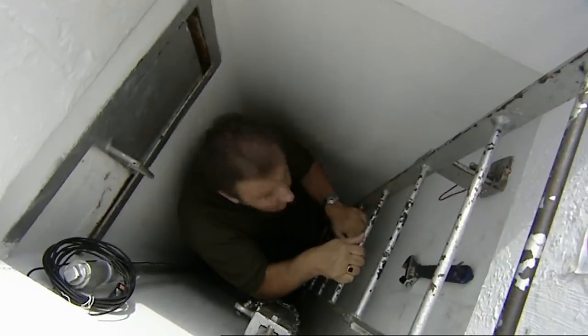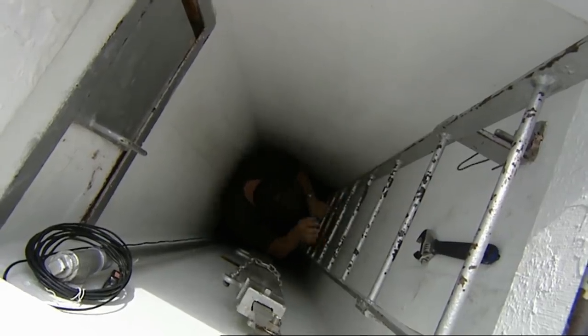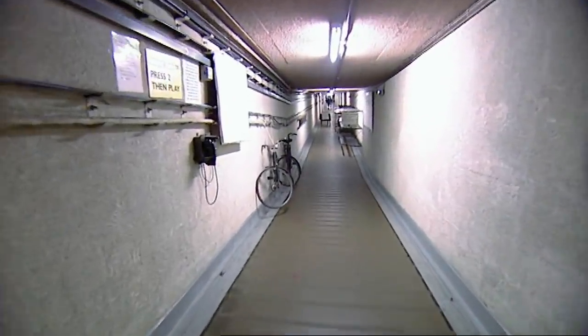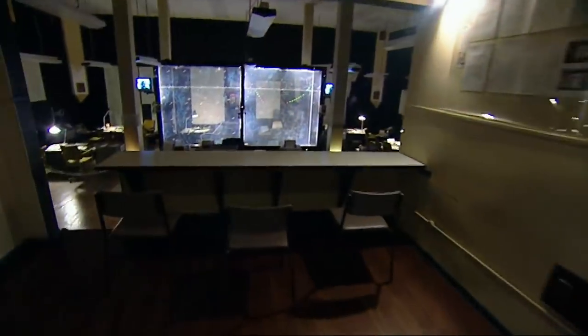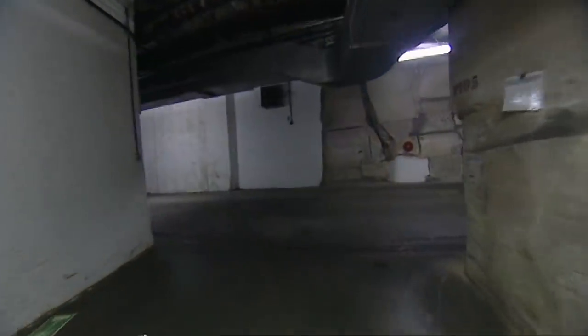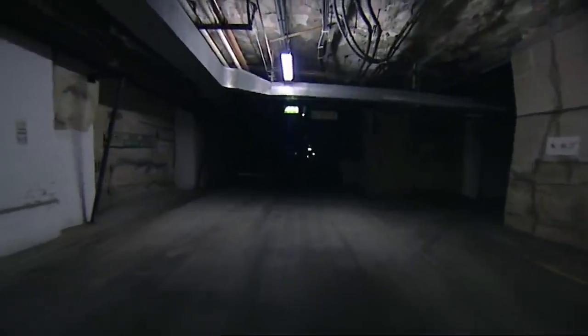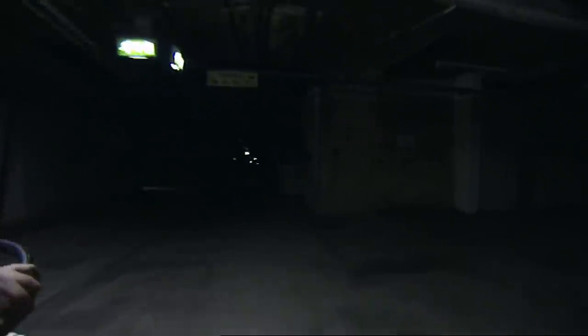We travel to one of the few remaining Royal Observer Corps bunkers on the tip of Cornwall. We uncover the places and the plans our government had to try to keep us going at Kelvedon Hatch in Essex and another secret bunker near Anstruther in Scotland. And finally, we uncover the once secret location deep in the heart of Wiltshire that the British government itself planned to retire to had a nuclear war actually happened.